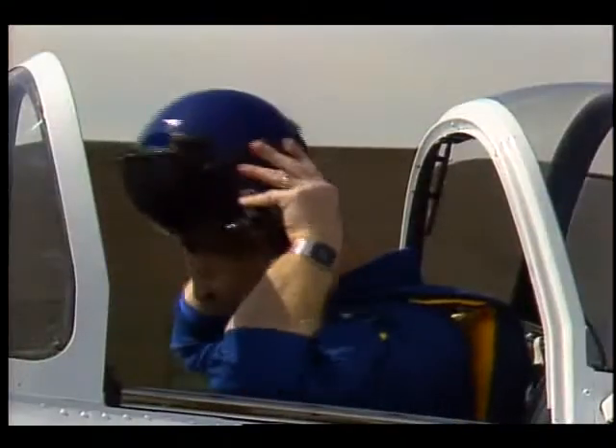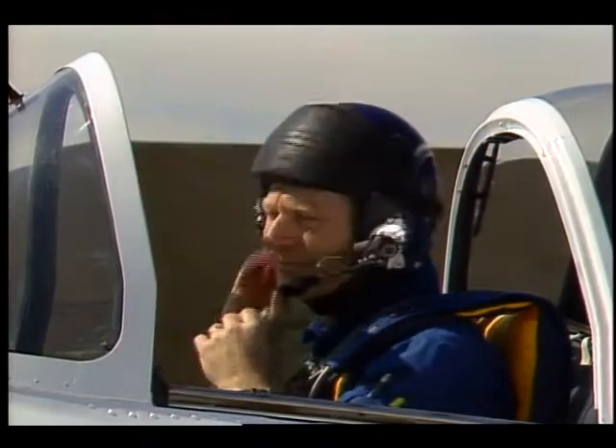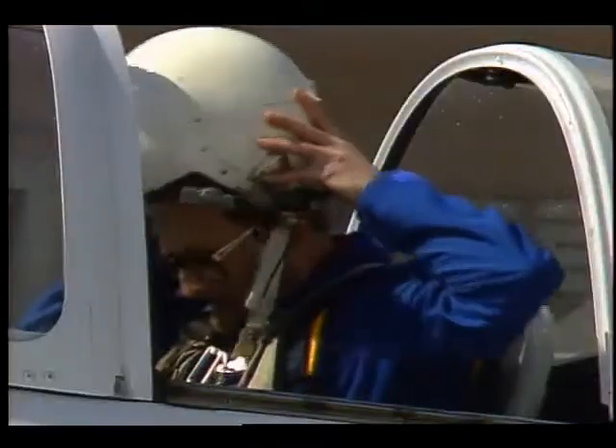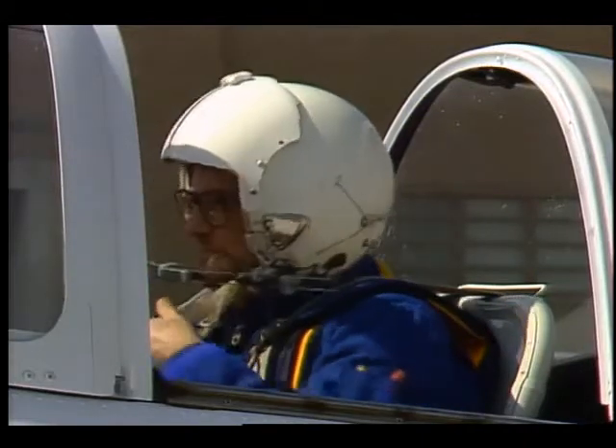To Bill Rickey, who spent a lot of time in advanced fighter jets, the T-34 is hardly a high-performance aircraft. But for Brother Martin, the experience is like something out of Top Gun.